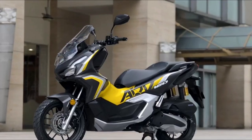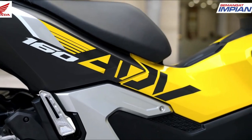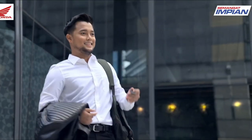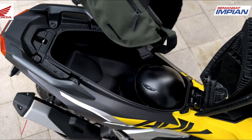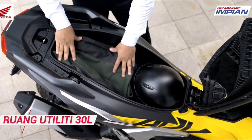The new Honda ADV 160 is an evolution of the ADV 150 and confirms its identity as the best road cruising scooter. It looks tougher visually with advanced features, making it the answer for active daily riders who like to adventure in various road conditions.